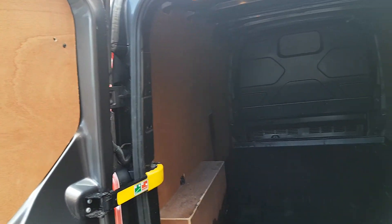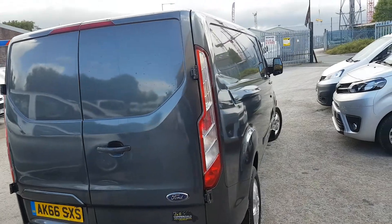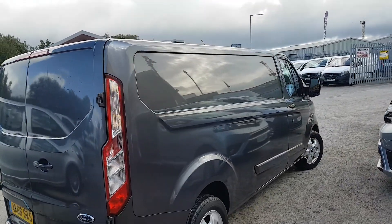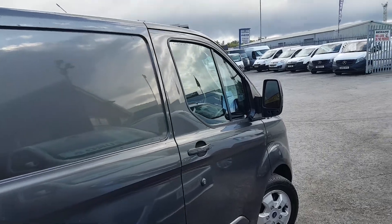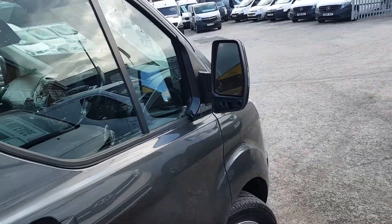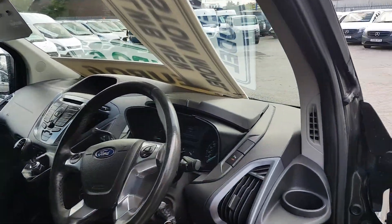Nice clean van round the rear doors — no scratching on the doors. Long wheelbase, limited, low mileage, Euro 6 engine, and it comes with spare keys.